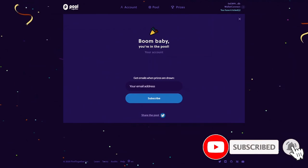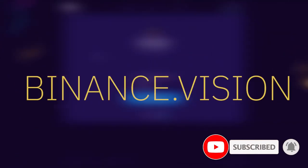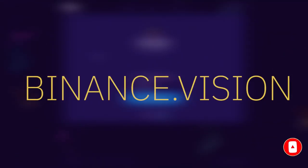That's how you play PoolTogether. Check out Binance Academy for more crypto guides. Good luck.